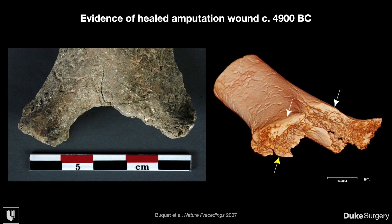This is a site near Paris where a group published evidence that a skeleton dated to 4900 BC had evidence of a healed distal humerus with intentional amputation with tool marks, without evidence of osteomyelitis, suggesting that this was a surgical amputation that healed without a major bone infection.